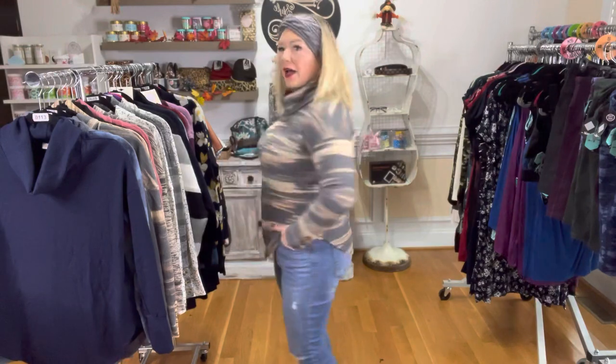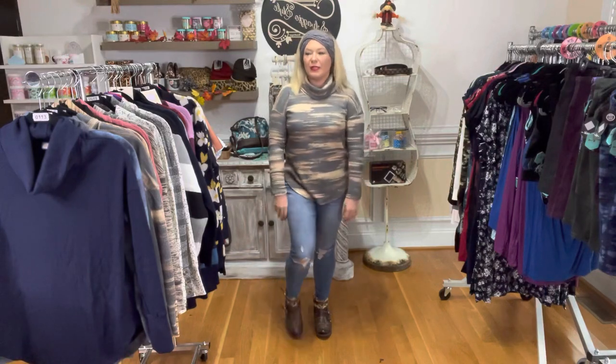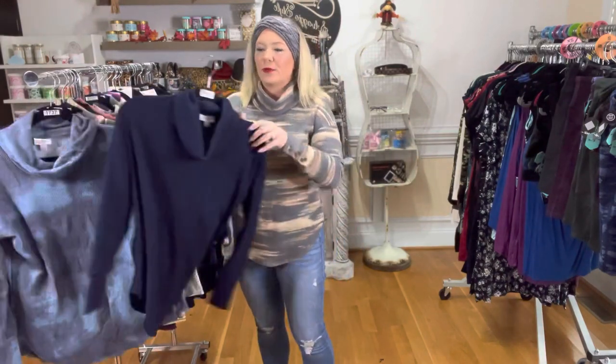Hey girls, we are going to talk about the Aubrey Soft Cowl Neck Top. It's $44. It looks great with denim and cute little booties. They come in a wide variety of beautiful earth tones — it's going to match all the things in your closet. I'm going to go over the different prints.